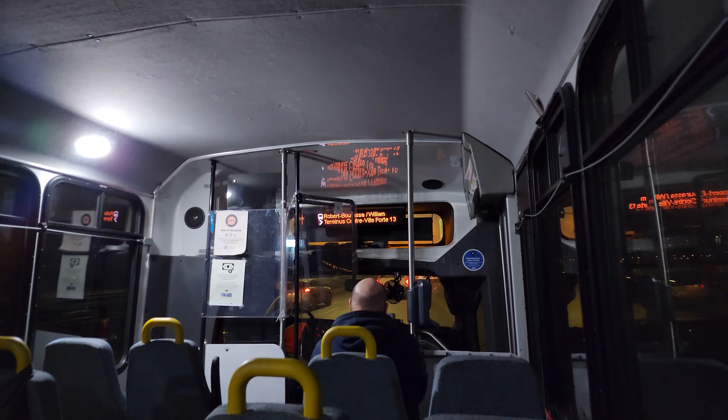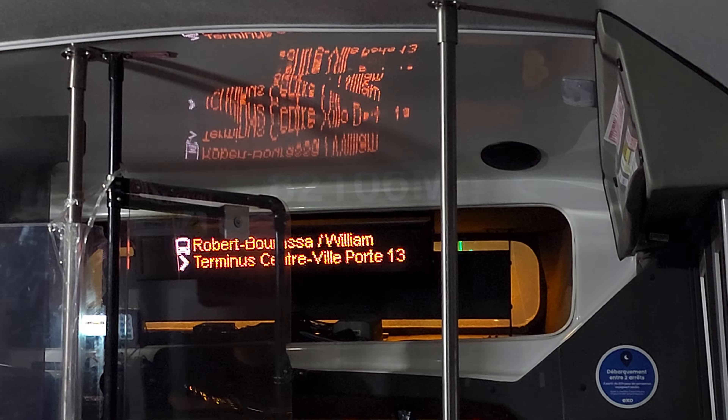Very beautiful view of the city coming up. And by the way, there's the pedestrian path for the bridge. So usually this bus would go by Panama Terminus, but tonight, because nobody's getting off at Panama Terminus, it's going right to Terminus Salterville, or downtown Montreal Terminus.